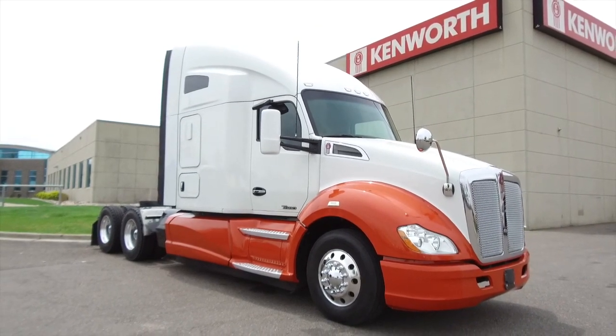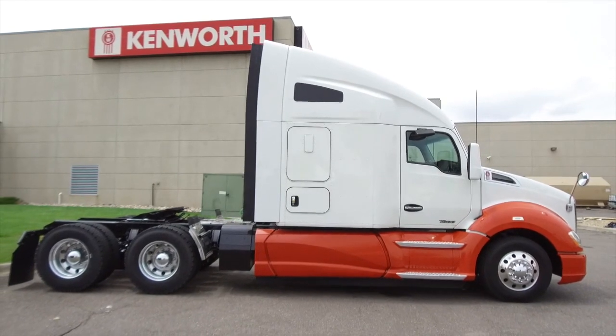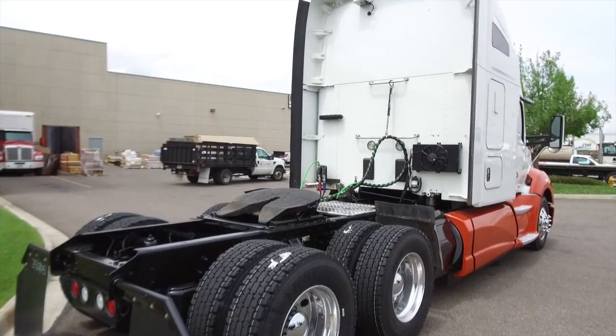Now's your chance to nab a 2016 Kenworth T680. This is a 455 horsepower 10-speed with a 76 inch raised roof double bunk. A big batch of these trucks are on the lot.